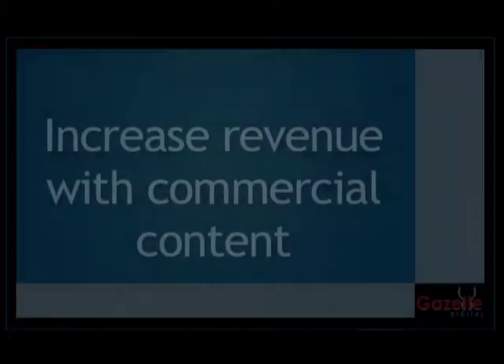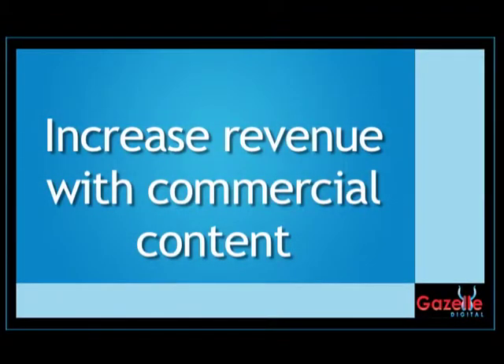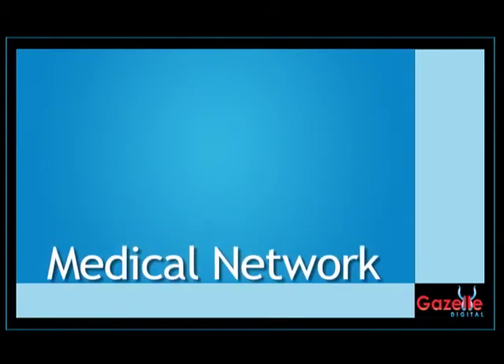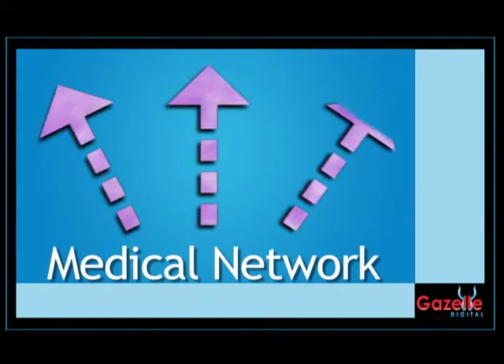Ask how these screens can generate an additional revenue stream by letting your best suppliers advertise on them. Finally, don't forget about the Gazelle Medical Network. This network gives you the unique opportunity to cross-promote with other physicians in your area.